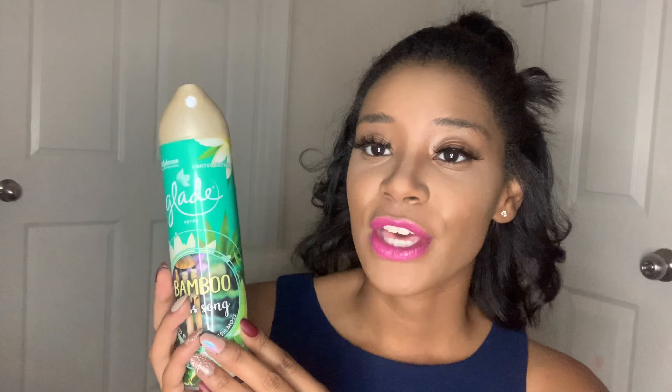Something else I want to mention is Glade Sprays. This is a new scent for me — a limited edition: Bamboo Bliss Song, Lotus Blossom Fresh Moss. I've already sprayed it and I really like this scent. These Glade Sprays are a steal at Dollar Tree, especially the limited edition because you just don't know when they'll pop back up. It smells like something outside — a fresh, clean outdoors smell.